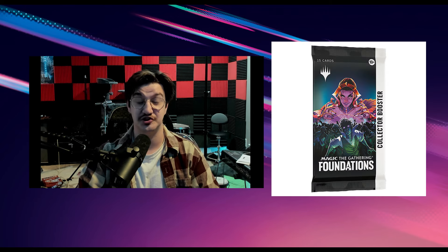If you have opened a single collector's pack of Foundations, there is an extremely high likelihood that you've been scammed.